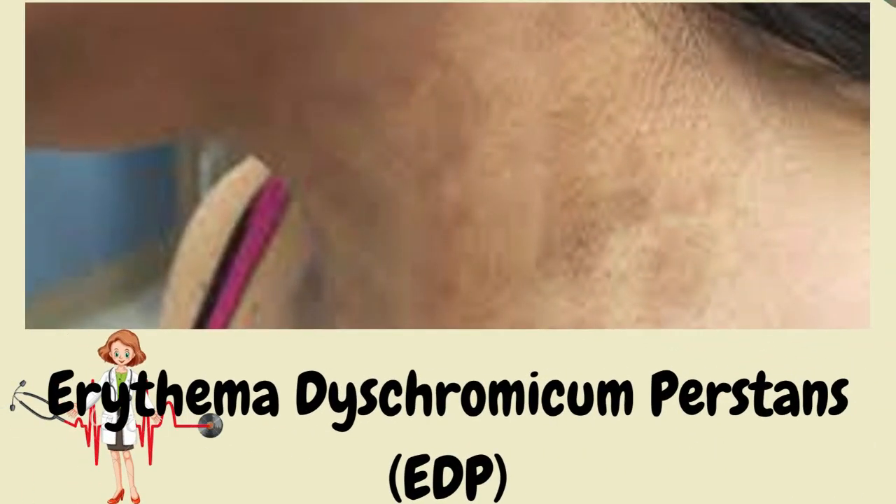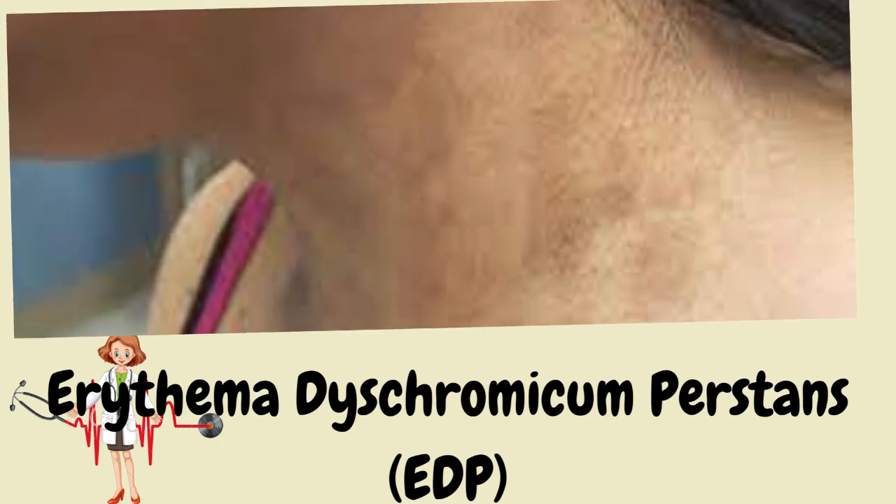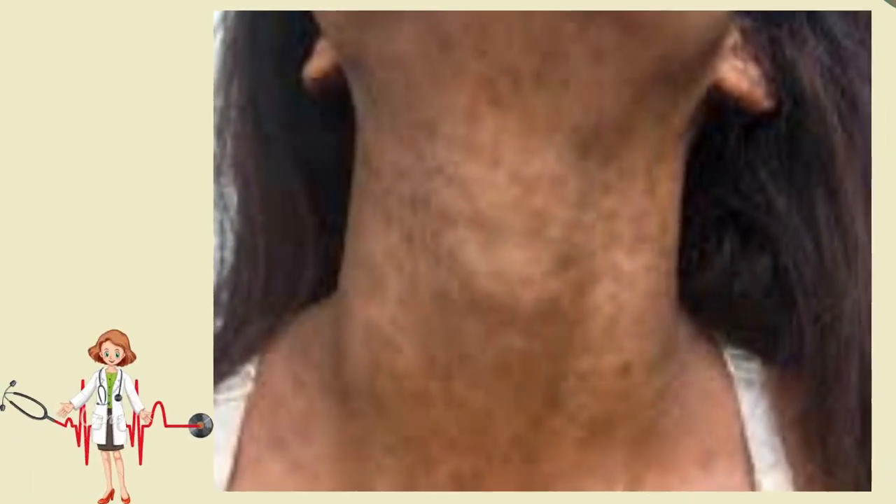Erythema dyschromicum perstans, EDP, clinically is seen mainly in patients with increased natural pigmentation, particularly individuals of Latin American origin. It has also been described as ashy dermatosis, or dermatosis cenicienta.